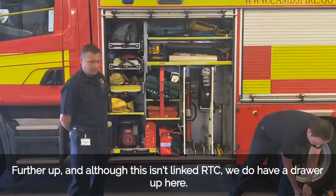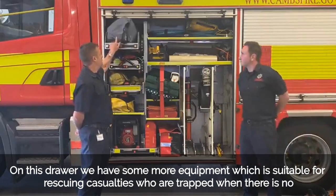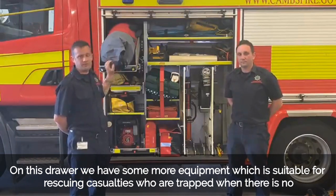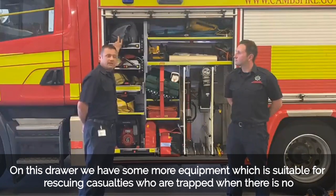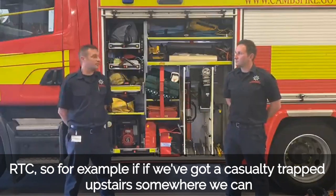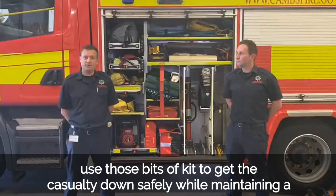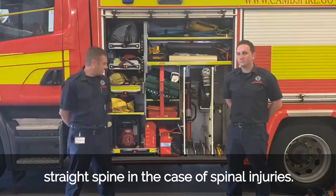Further up, although this isn't linked to RTC, we do have a drawer up here. On this drawer we have some equipment suitable for rescuing casualties who are trapped when there is no RTC. For example, if we've got a casualty trapped upstairs somewhere, we can use those bits of kit to get the casualty down safely while maintaining a straight spine, in case of spinal injuries.